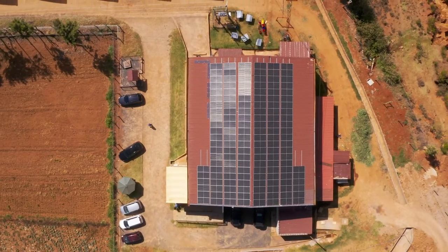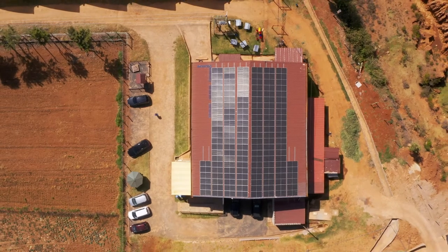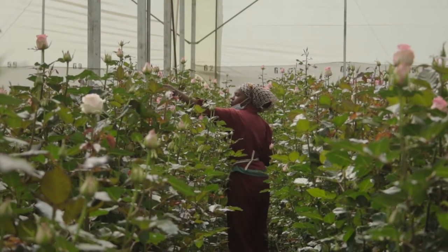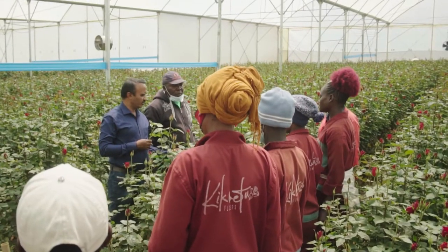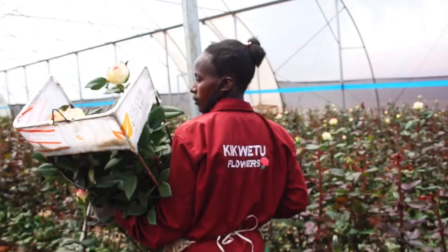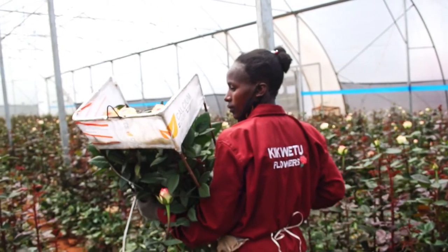Our flower farm distinguishes itself by operating on 80% green energy due to solar lighting. Our team of 170 people, inclusive of well-trained growers, consistently ensure that all the varieties exist in their desired condition and environment.